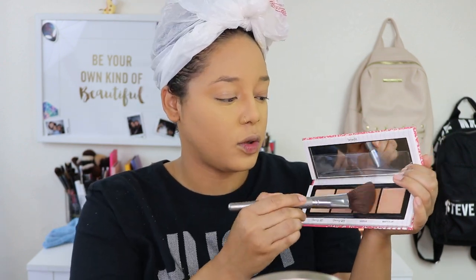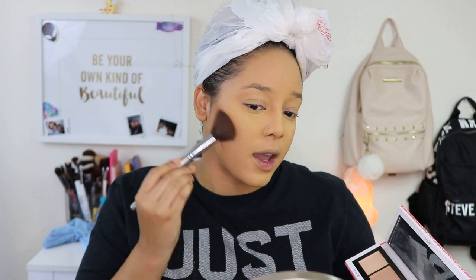Now I'm going to go ahead and contour. I am using the Benefit Ace That Face — so we're dipping into this Hoola bronzer right here and just going to start contouring with it and warming up my overall face. Overall, the entire face look is just very, very soft. I may have already overdone it, but we're just going to continue on.